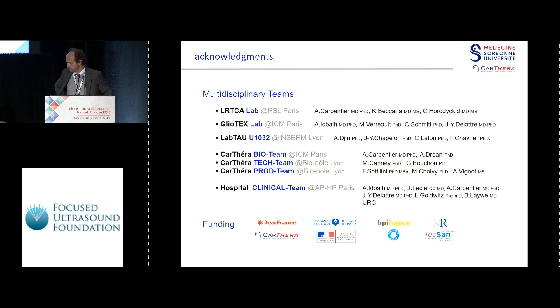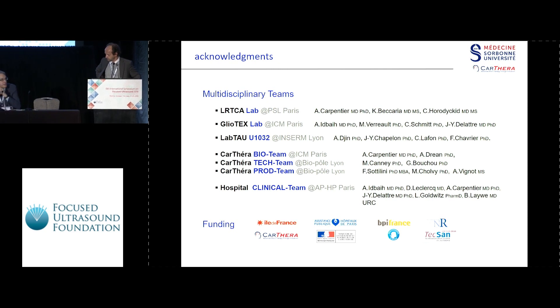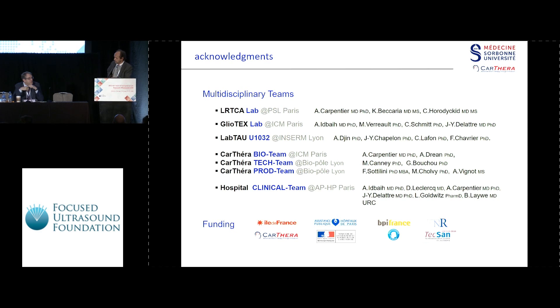Beautiful work. If I could just ask — as you expand the area of blood-brain barrier disruption, are you concerned about increasing edema and mass effect? I was concerned at the very beginning, of course, but the patient with the large tumor actually had no increase in edema — it decreased — so I'm not scared about it anymore. I'm confident now.